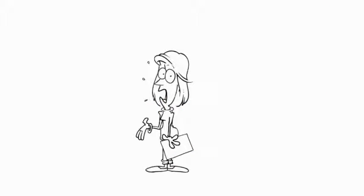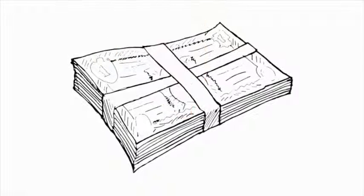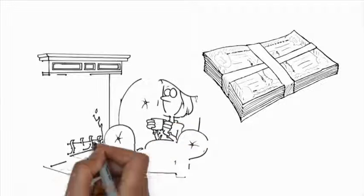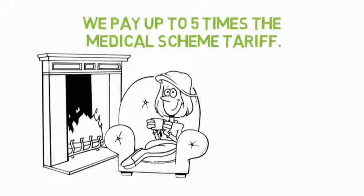Michelle now needs to find the additional R10,497 to settle with the anesthetist and surgeon. This is the unpaid amount that your Medical Gap policy covers. Once you put in your claim, we will pay this shortfall up to five times the MST with no maximum claim limit.